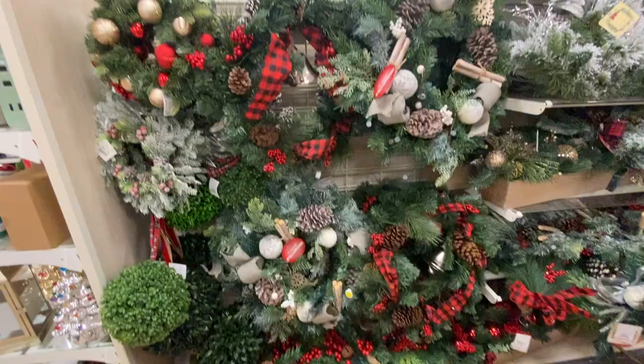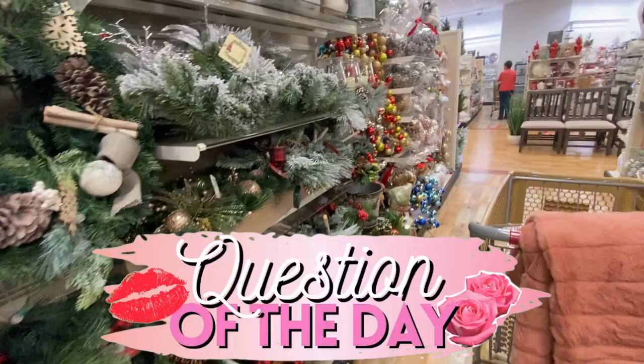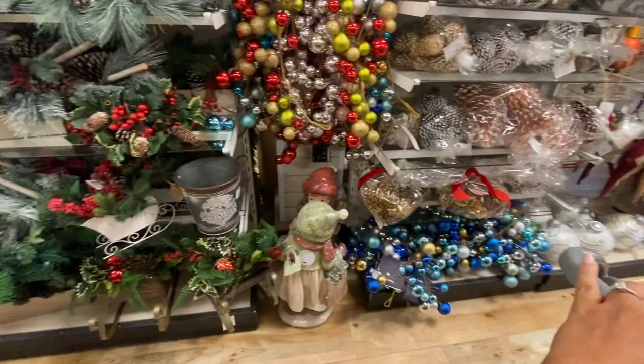Question of the day: let me know down below what colors you use in your Christmas decor. Do you stick with traditional red and green, or do you do fun non-traditional colors? Let me know in the comments below.